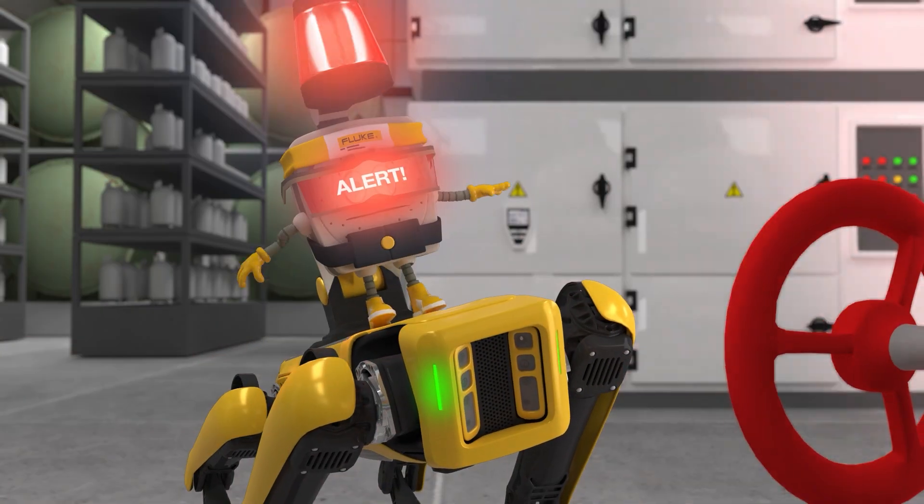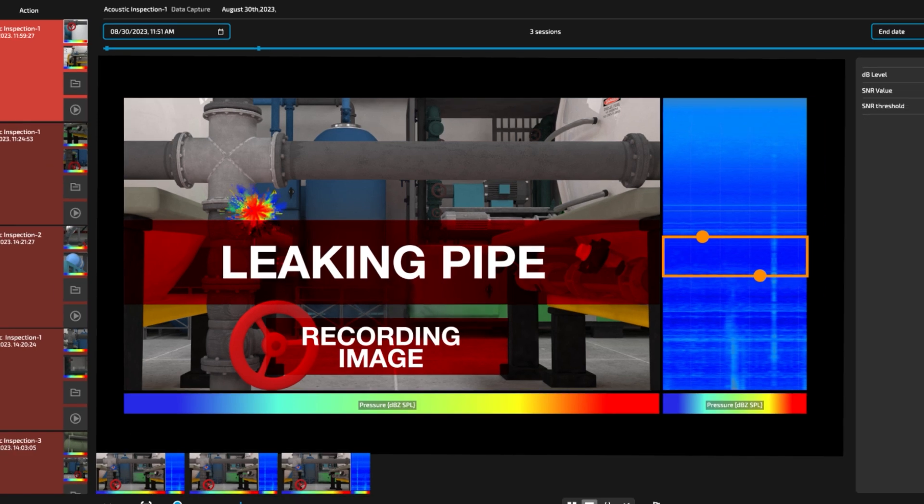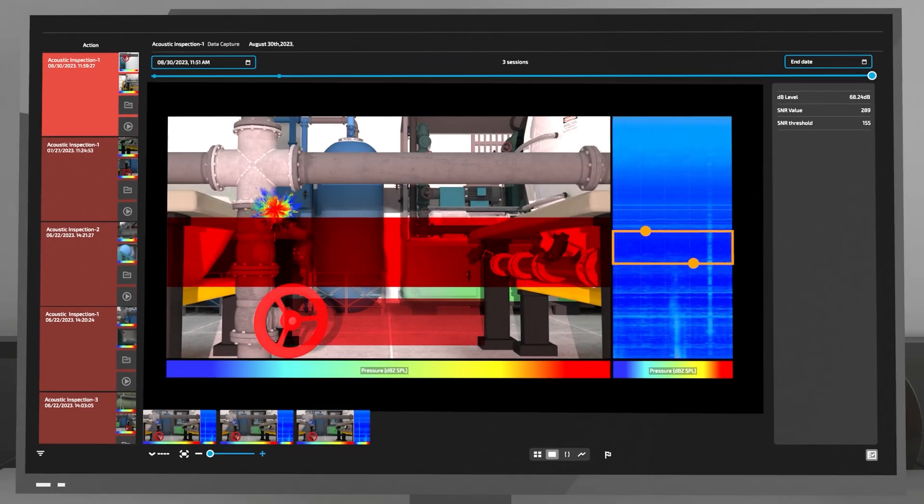Captain Acoustic is fully integrated with the Spot system. The dynamic duo can do all the hard yards, giving you more time and less worries.